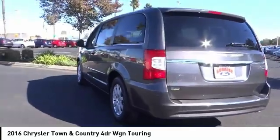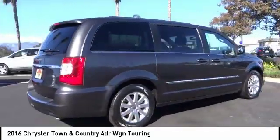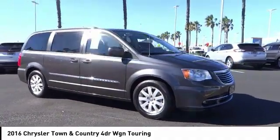Tow up to 3,600 pounds when your Town & Country is equipped with a towing prep package. Seat 7 comfortably and choose from Stow & Go Seating or the innovative Swivel & Go Seating, and it is priced below $20,000.